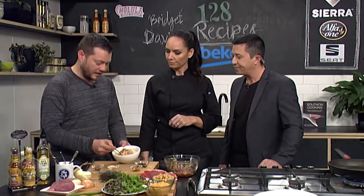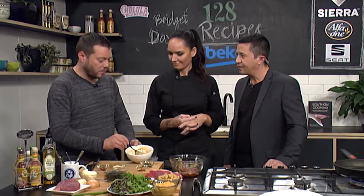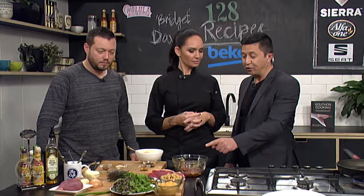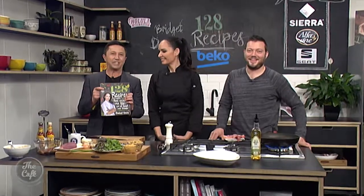And how long do we marinate it for? Half an hour is all it takes. We need to make the second recipe from Bridgette's new book, 128 Recipes.